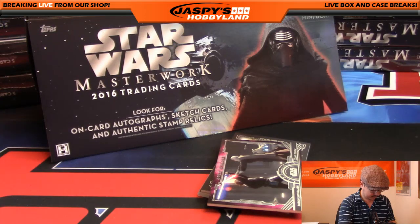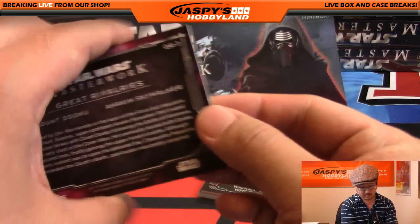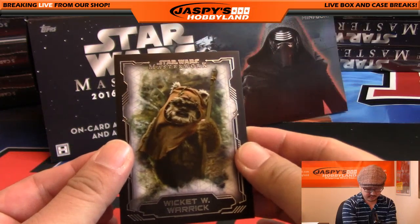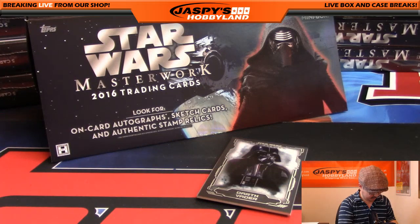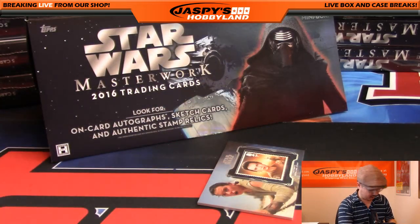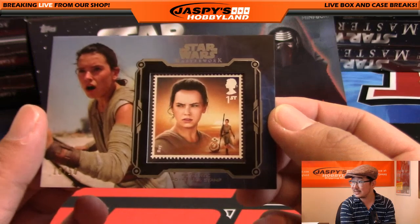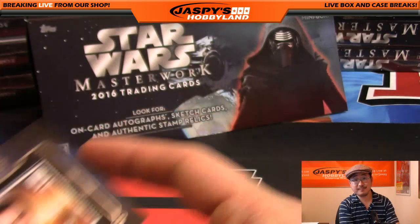Nice. We've got Great Rivalries — Anakin Skywalker and Count Dooku. Cut his head off, remember that? Dark. There's Warwick Davis — teddy bear. We've got Darth Vader. And the stamp cards — I do like those stamp cards. Those stamp cards are pretty cool. I like stamps. 10 out of 50, Authentic Royal Mail Stamp. Nice — Rey. Very cool. That's for you, Ryan.